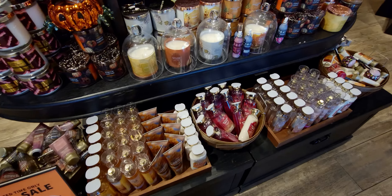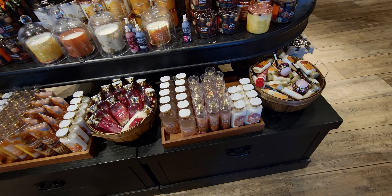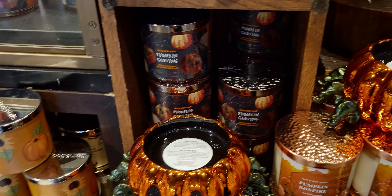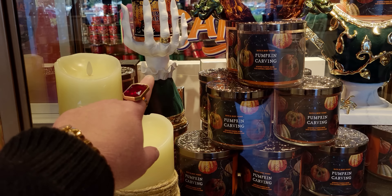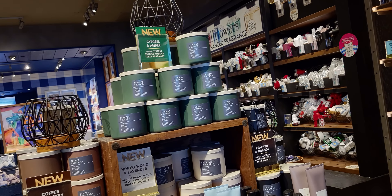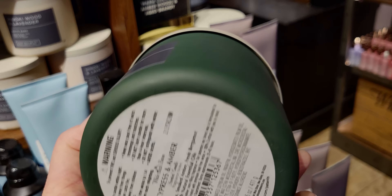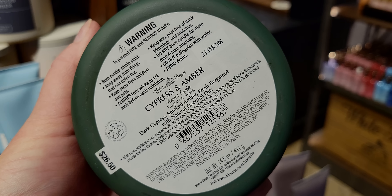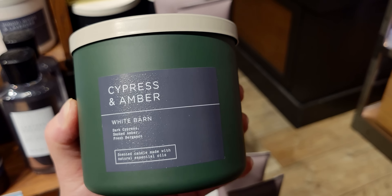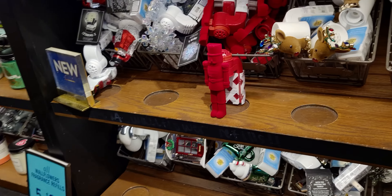Heading over here — look at how much there is for 50% off! With the additional 20% off, what a great deal — it's close to 70% off. There are also room sprays on this table that I almost missed while filming. Here we have cypress and amber — I definitely pick up a lot of amber, mostly amber, then bergamot, then cypress. Amber is the strongest of the three notes. Concentrated room sprays are coming up in just a moment.